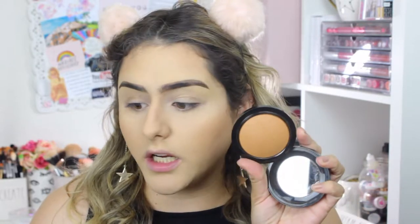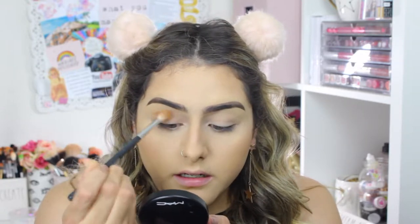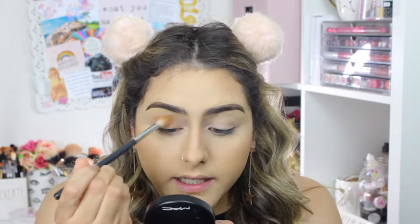Now for my eyelids, I'm going to take the Mineralize Skin Finish Powder from MAC in the shade Dark, and use this to blend on my crease and all over my lid. We just want a little bit of color on our lids. I'm using a Morphe M441 brush, applying this very lightly on my crease, and I'm going to bring a little bit on my lower lash line. And that's all I'm going to do to my eyes.